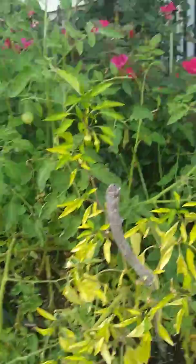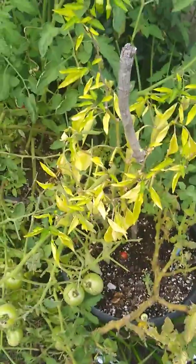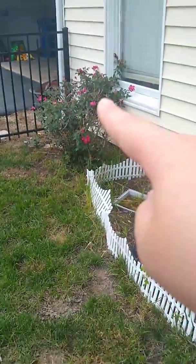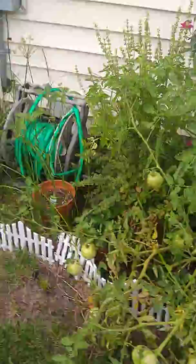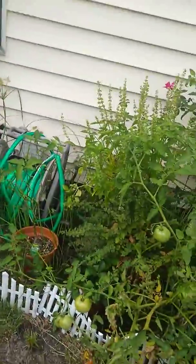It's September so a lot of things are dying. But next year, on our side of the house, we're gonna be doing blueberry bushes and that rose bush right there — we're gonna put a blueberry bush there, and then maybe also a citrus tree over there too, like a lime tree or lemon tree, just a mini one.